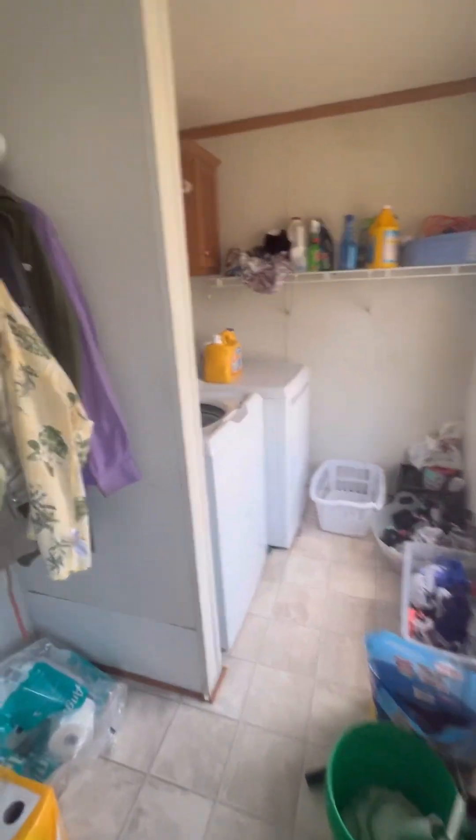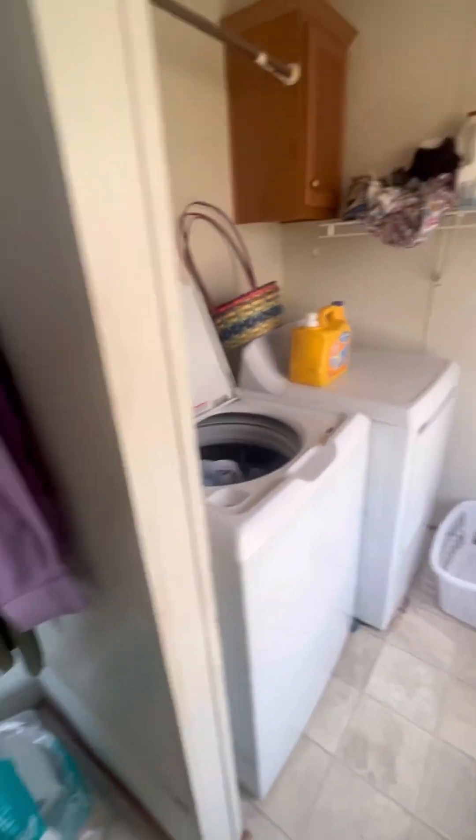Come through here — that's the laundry room. It's just the utility area. There's the washer and dryer. They were both bought last year.